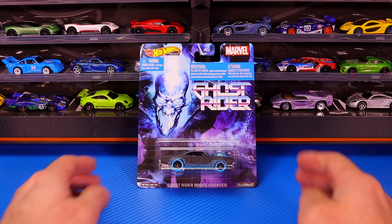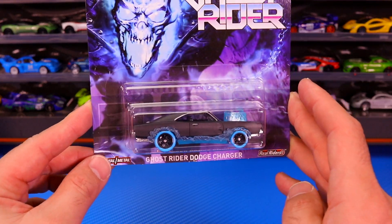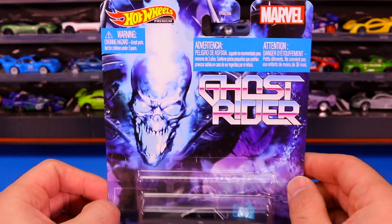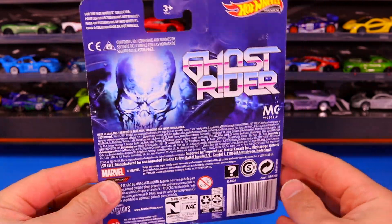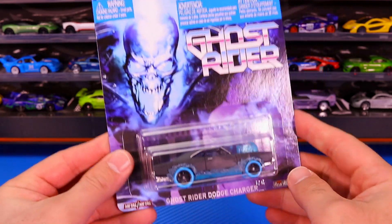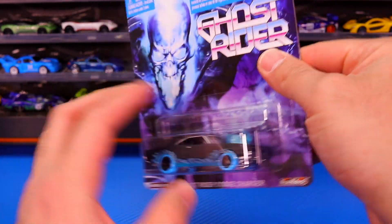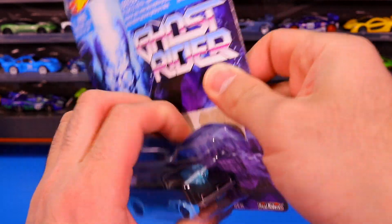We'll start with our first one, which is the Ghost Rider Dodge Charger from the Ghost Rider movie. On the back of each of the cards, it just has the same Ghost Rider theme. There is our Ghost Rider Dodge Charger — let's go ahead and pop it open and get a closer look at it.